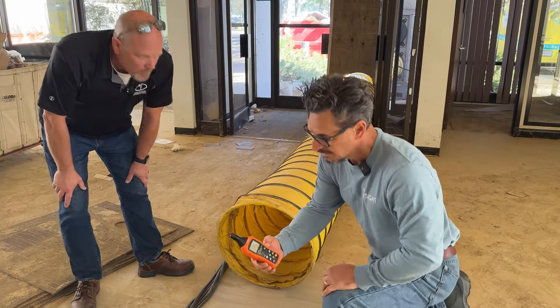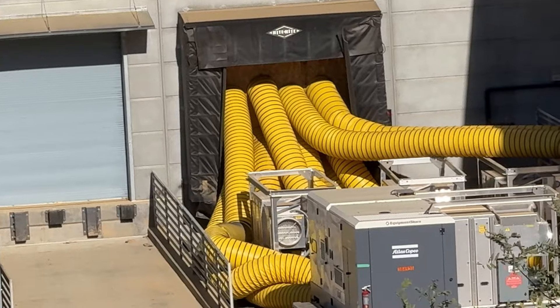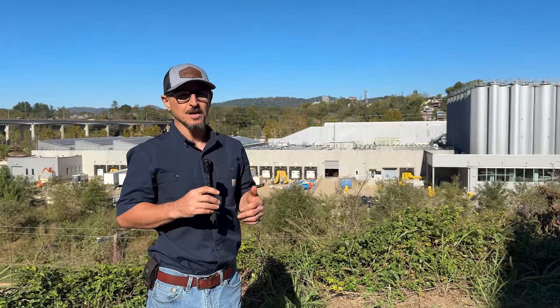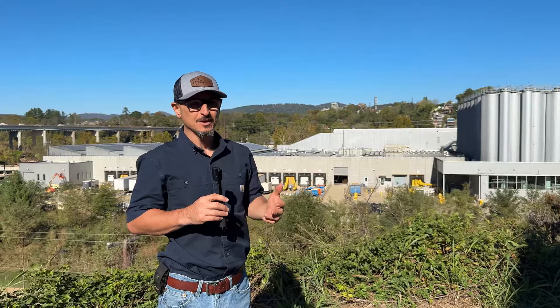One thing you have to be careful of when you're going to rent these units is you've got to have a big generator. You can see there's a large diesel generator coupled with a few of these units. I'm not sure what size they are, but you will need that. You will need a lot of diesel gas and you will need a lot of DEF, diesel exhaust fluid. So keep that in mind.